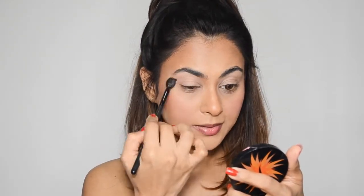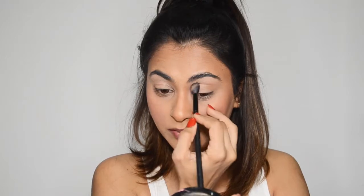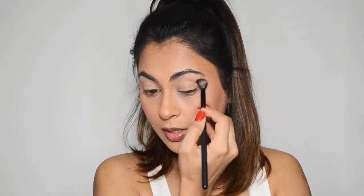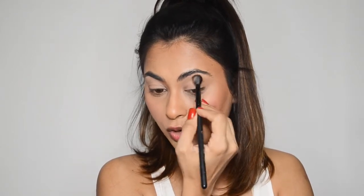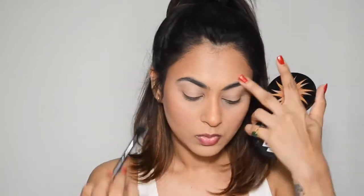I'm applying this basic shade all over my eyelid so it'll be easier to blend harsher or darker shades on top later. But honestly, there is way too much fallout happening. The lid already looks like it's full of powder, and it's really frustrating. I'm going to push through and keep going.